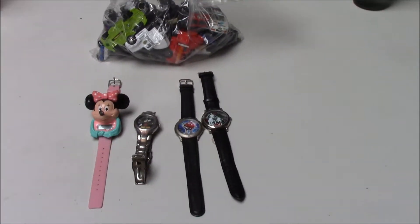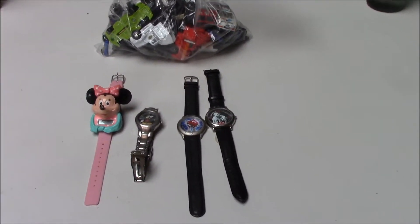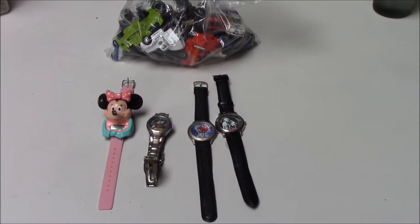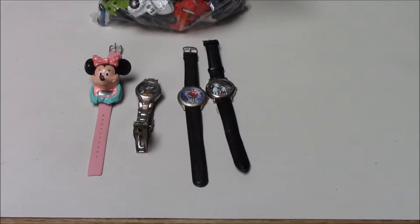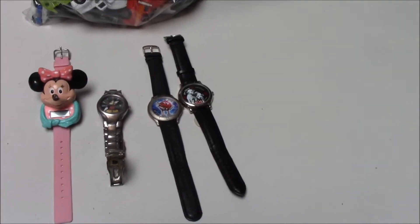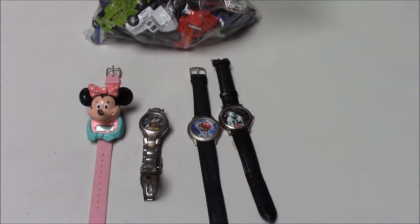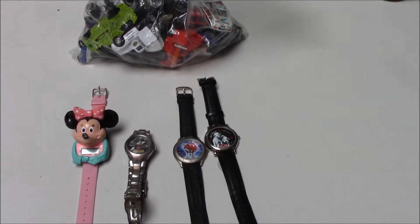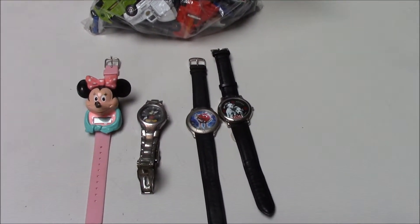Hello everybody, this is Johnny Five and in today's video — and many videos — I'm going to start talking about eBay and what I sell on eBay. First of all, what I do for eBay, I either go garage selling or thrift stores. Mostly I do garage sales because around here you can find a lot of good stuff for cheap prices.